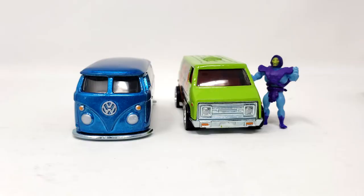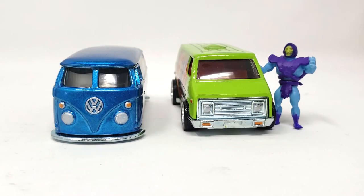Now for the obligatory comparison shot. Here are the two vehicles parked next to World's Smallest Me! If you enjoyed this episode, check out...